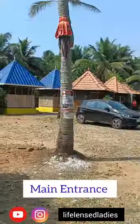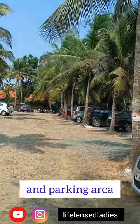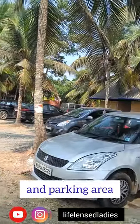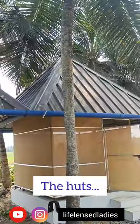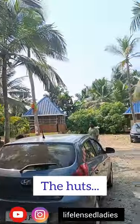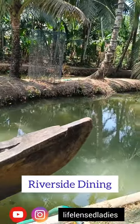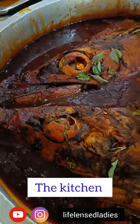This is the main entrance and you can see there's a lot of space for parking. On both sides you can see huts for dining. It's recommended that you come early to book your favorite spot. They also have dining options on the riverside so you can enjoy the view.